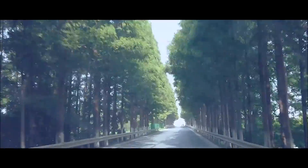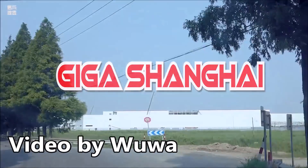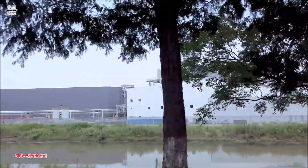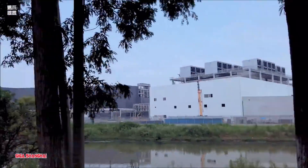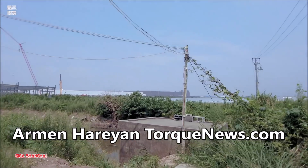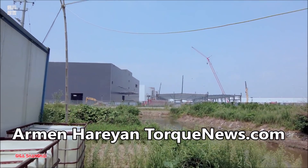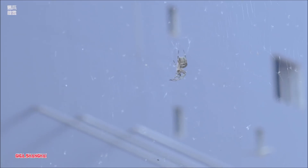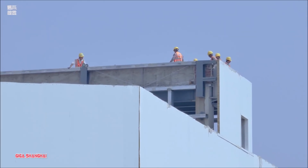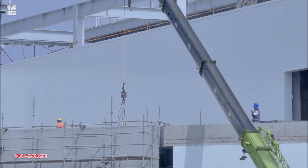We have a new drone video from our friend Vuva from Giga Shanghai, in which Vuva suggests that the Tesla Model 3 with the new CATL battery from CATL China is already maybe being tested, according to sources that Vuva has. Welcome back, dear friends. This is Armen Harayan from TorqueNews.com. If you are here for the first time, please subscribe to our channel if you'd like to know about Giga Shanghai, Giga Berlin, and Giga Texas.